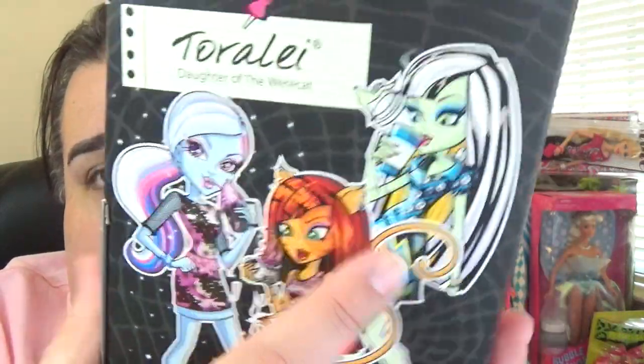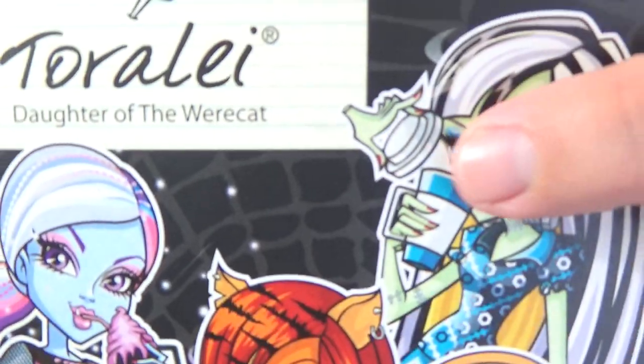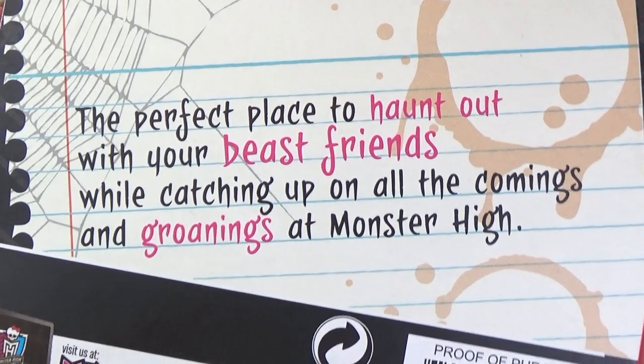Next is Toralei, and she is from the Coffin Bean collection. All the boxes pretty much have the same logos; they just have different little emblems depending on the line. On the back you've got an Abby and a Frankie. I actually have that Abby but her hair had really bad glue seepage, so I rerouted her and she's packed away. I really like that Frankie and would like to have her. I like how the other hand is up there holding the lid of the cup.